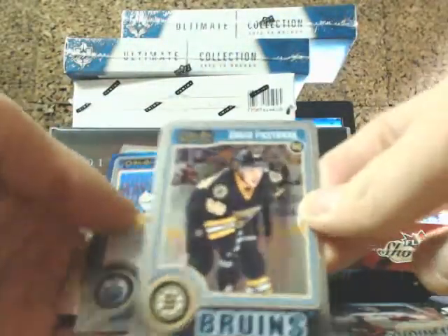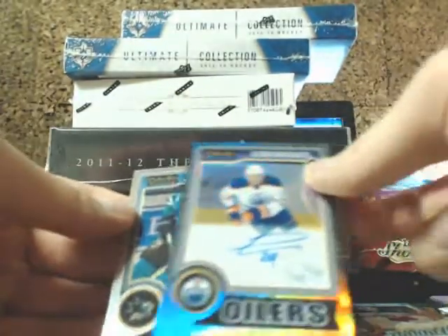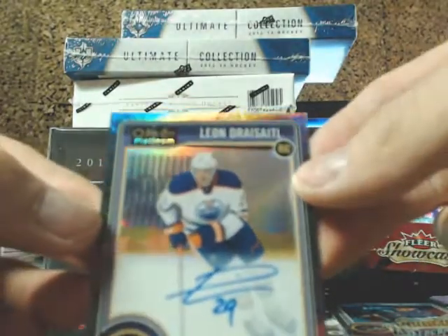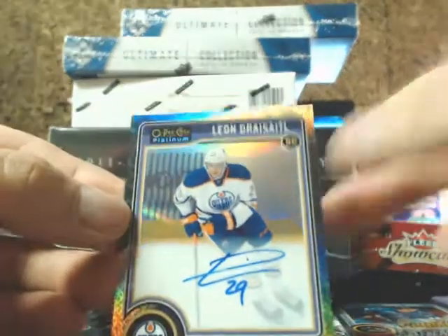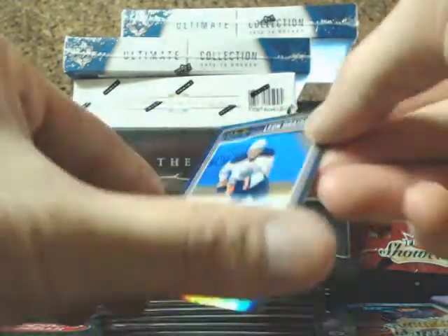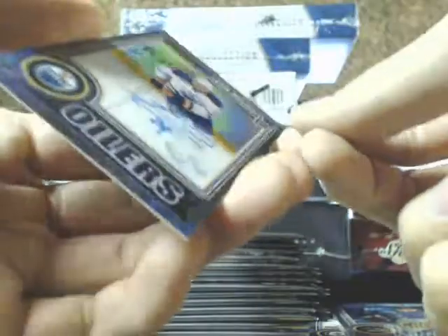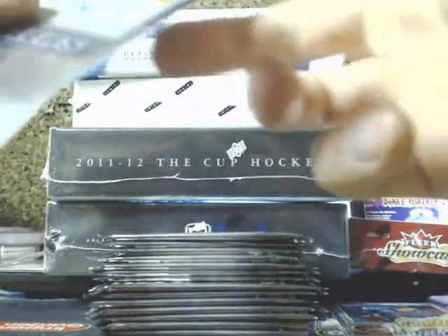David Pastrnak for the Bruins. Oh nice — we have a Black Ice Autograph of Leon Draisaitl for the Edmonton Oilers, going out to Jerry. Leon Draisaitl, 53 of 99. Very nice — definitely grade worthy.